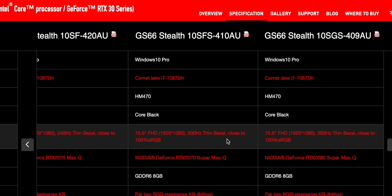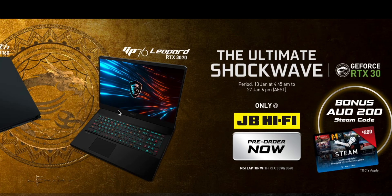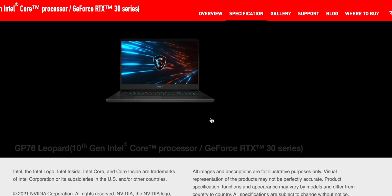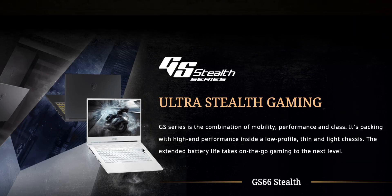If we have a look at the displays, there are 300Hz displays here and 240Hz on the GS66. The Stealth and the Leopard don't tell you much other than they have the latest Intel and latest NVIDIA. These things look cool — have a look at this one, they've got a white one. That looks sexy.